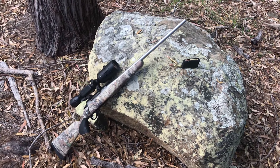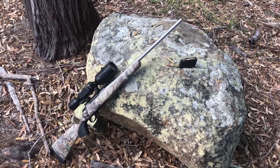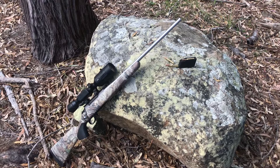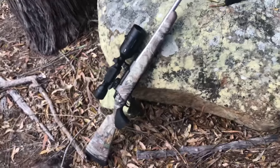How you going guys? Just out doing some hunting on my property today. Had some dogs out here, so I'm just tracking them at the moment. Just want to do a quick video on the rifle that I use.